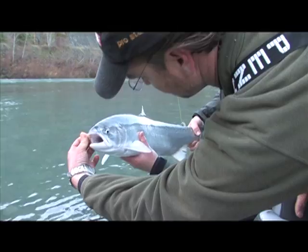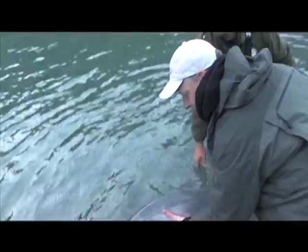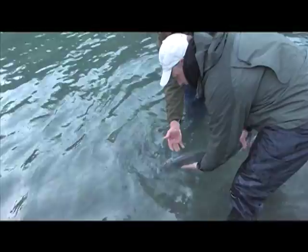Good boy, you hooked her good. This is a wild hen — we're going to let her go. She's about eight or nine pounds. When you let them go, you always want to make sure they've got plenty of energy to take off. So you hold them by the tail, let them move around, then they're gone.